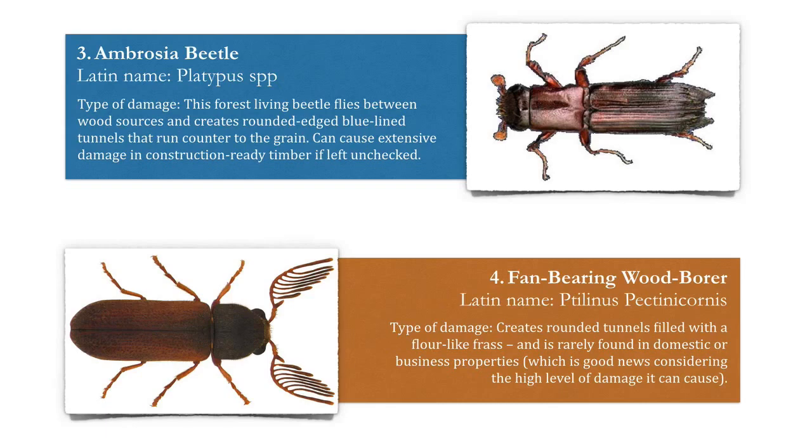Number four, the fan bearing wood borer. This creates round tunnels filled with a flower-like frass or droppings, and is rarely found in domestic or business properties. Thankfully, this is great news considering the high level of damage it can cause.